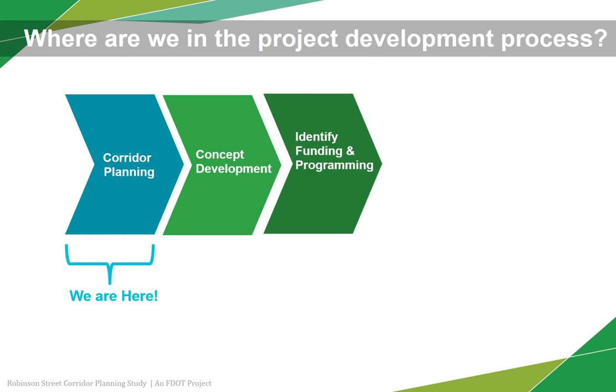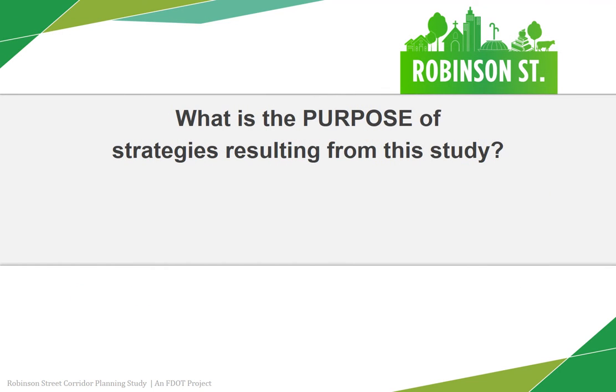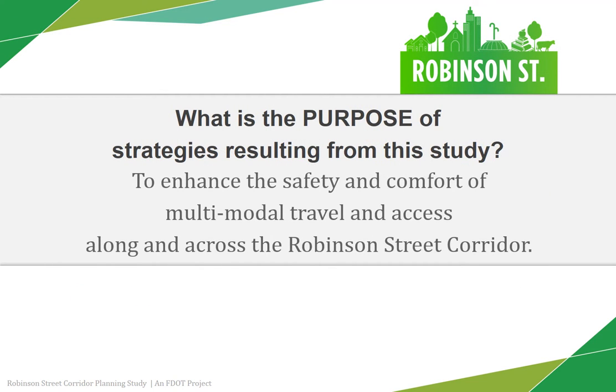It is important to note that at this time, the future phases of final design, permitting, construction, and right-of-way acquisition, if needed, are not funded.